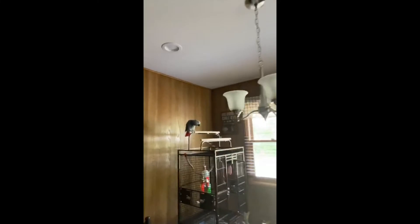If you guys hear noise in the background, I have a parrot — he's over here on his cage. I'll give you a look at him; his name is Boo. Say hi, Boo!